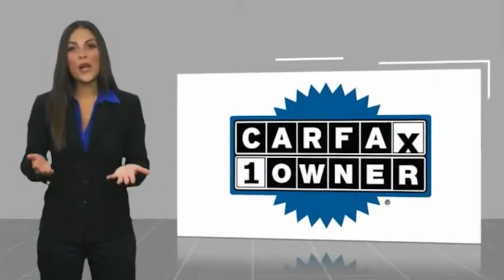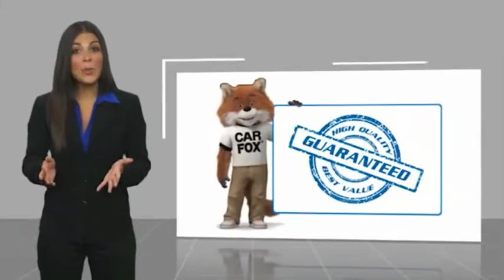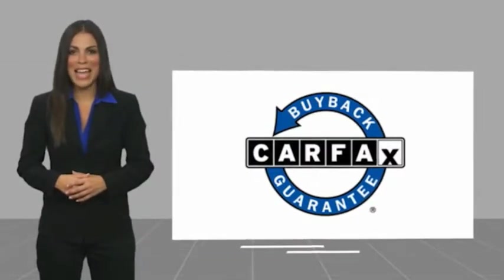This is a one owner vehicle with a Carfax vehicle history report. Be sure to find a complimentary copy of this report online or contact the dealership. This vehicle qualifies for the Carfax buyback guarantee. Thank you for waiting.